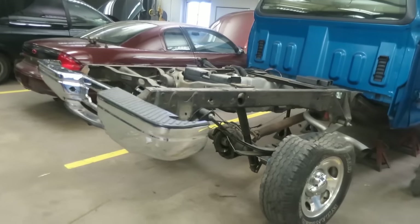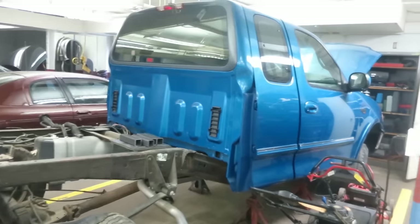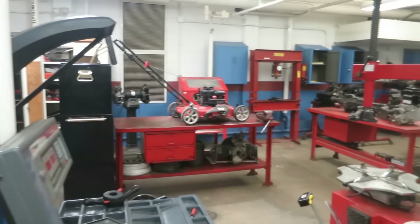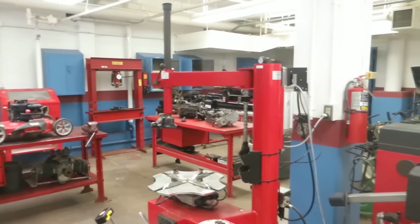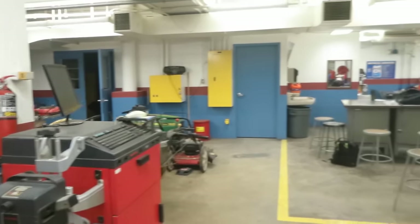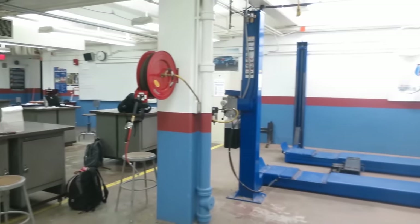In Auto Care and Maintenance, we look at the automobile from the perspective of the automotive consumer. We explore the theory, maintenance, and basic diagnosis and servicing of the subsystems that make up the automobile. The class also looks at the latest technology in the automotive industry, available careers, as well as the purchasing and financing that goes along with owning an automobile. If you enjoy this class, you can advance your knowledge in the Automotive Diagnostics and Automotive Chassis classes.